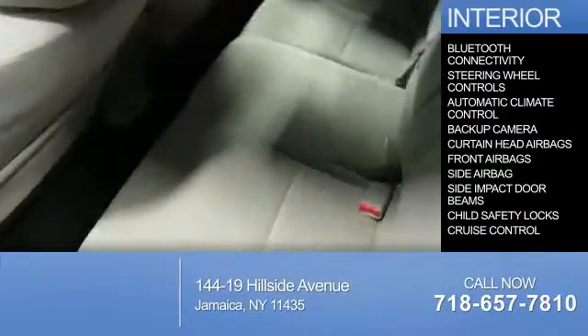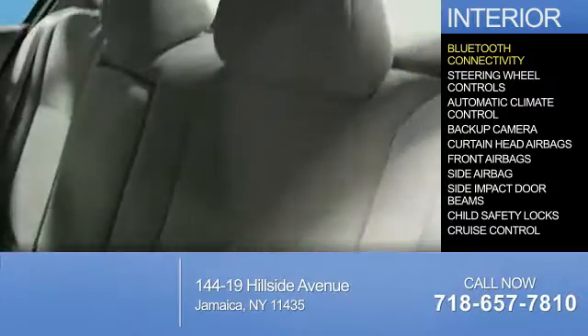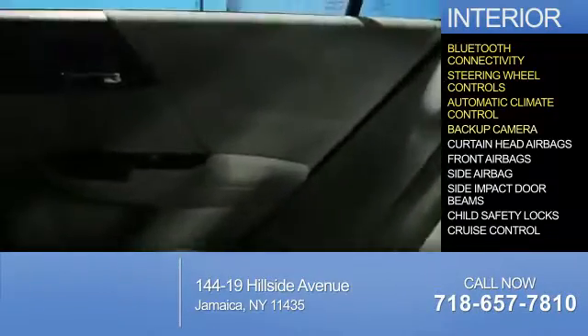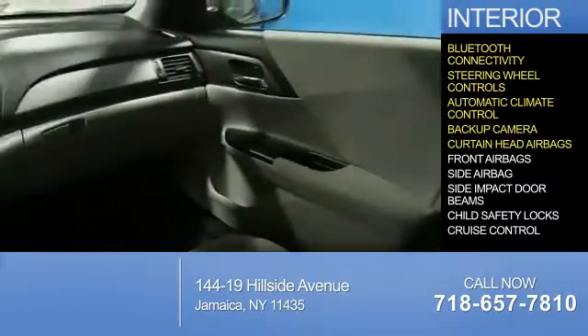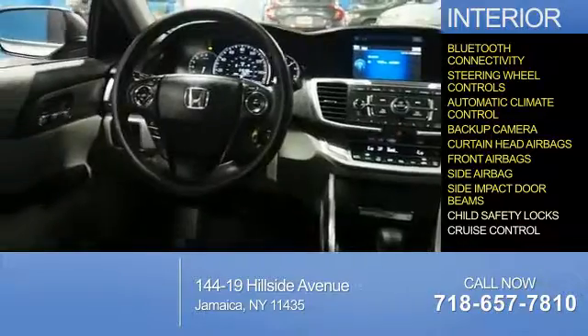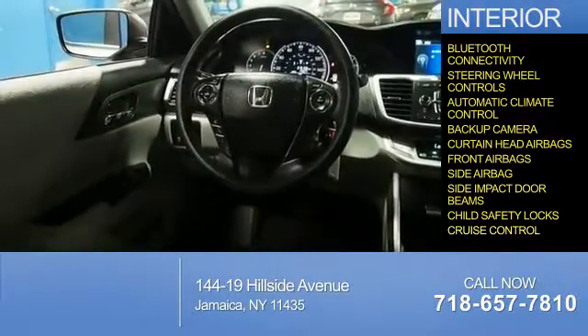Inside you'll find Bluetooth connectivity, steering wheel controls, automatic climate control, a backup camera, curtain head airbags, front airbags, side airbags, side impact door beams, child safety locks, and cruise control.